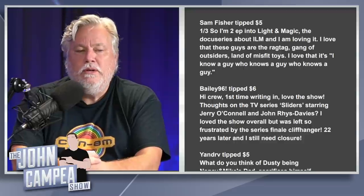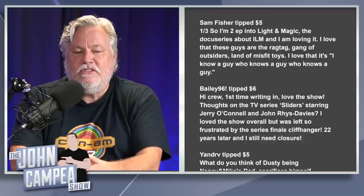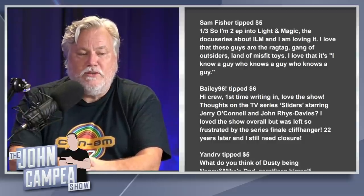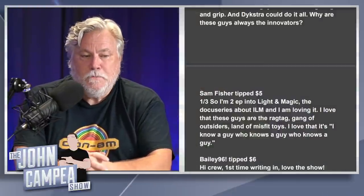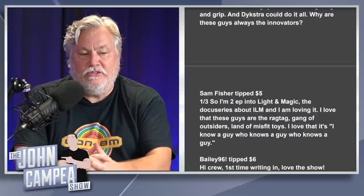Bailey96, first time writing in, asks about the TV series Sliders starring Jerry O'Connell and John Rhys-Davies. He loves the show but was left frustrated by the series finale cliffhanger — 22 years later and still needs closure. I liked Sliders, and I got more interested when the Chromags storyline came in. The first season was fun but unfocused. I could see them rebooting it — it would be funny to bring the original cast back, and John Rhys-Davies is still around.